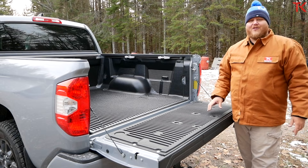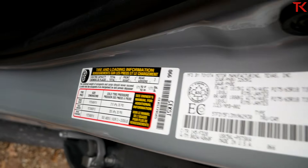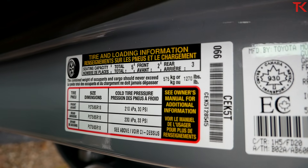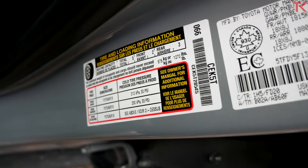Now let's look at the payload story, and you might be a little surprised. The payload on this Tundra is pretty low — 1,270 pounds. For reference, the Tundra TRD Pro only had just over 1,100 pounds. So for a half ton, it's kind of a low number.